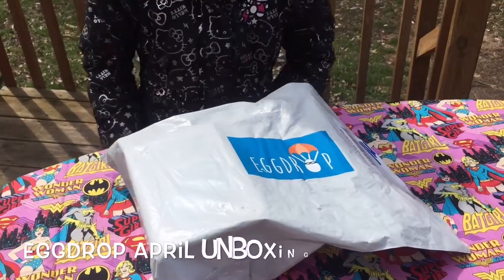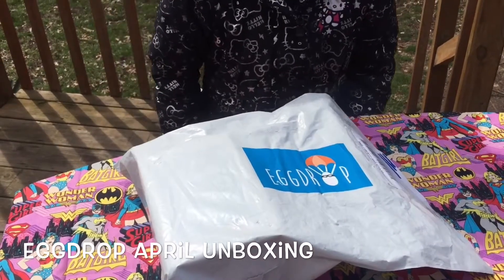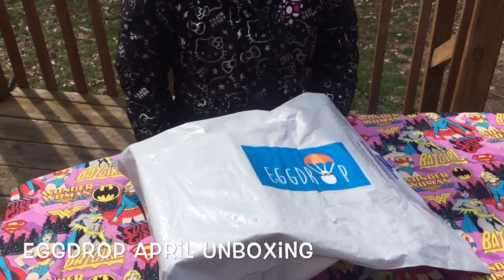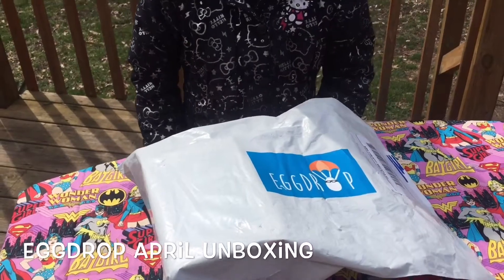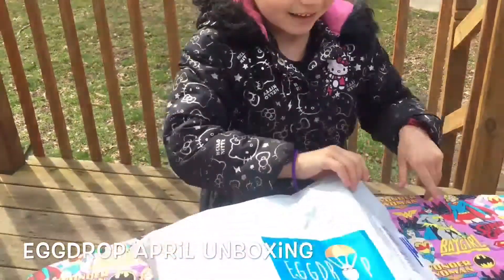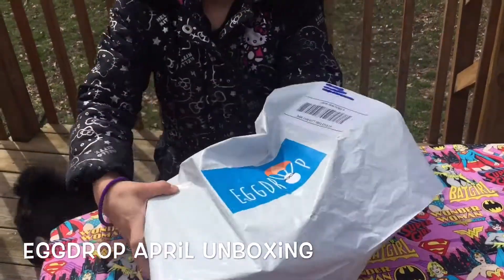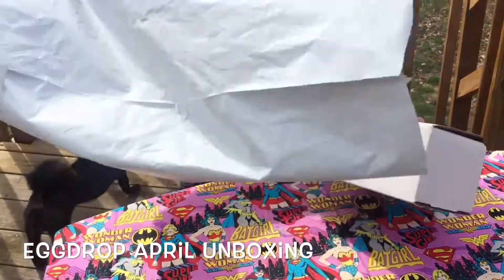All right, so we have an unboxing and it's Egg Drop! Yeah! And this is for the month of April 2016, and it is your second Egg Drop box. Are you excited? Yeah! All right, go ahead, let's open it, baby. I put the bag for you so you can open it easy.